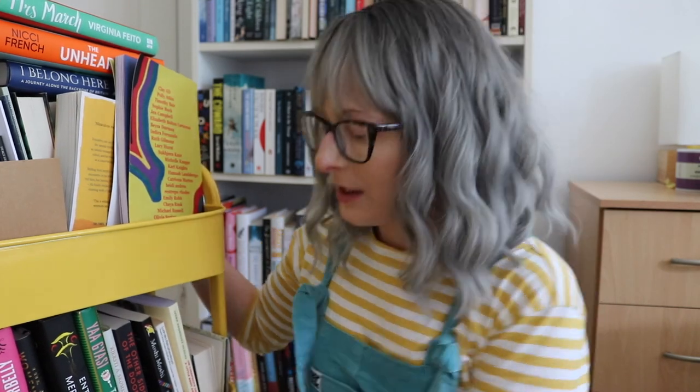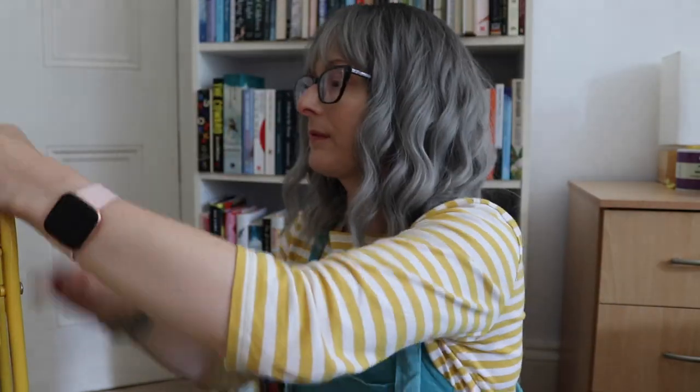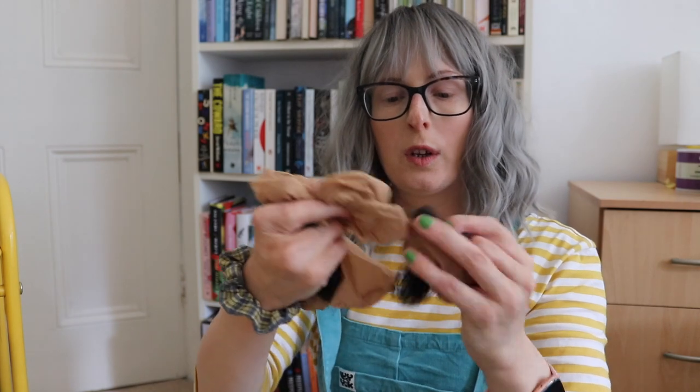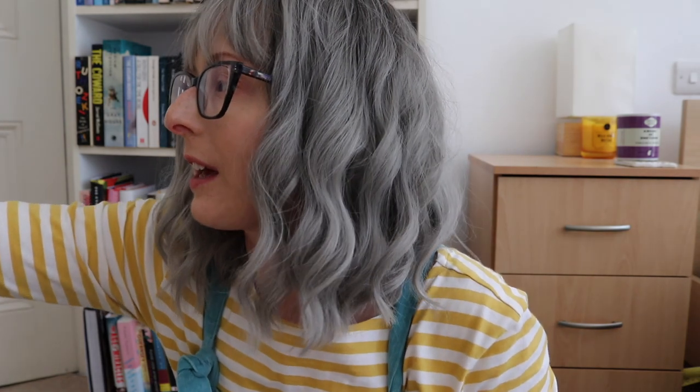Let's deal with this shelf by shelf — let's do the top shelf first, decant everything, and then I can talk about these books before I put them away on my shelves. One, two, three, four wig caps — definitely not where they live. Okay, I have emptied the top shelf apart from these, which I'm leaving on the top shelf for now.